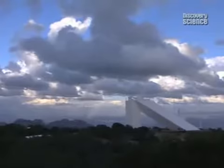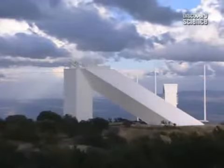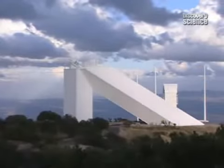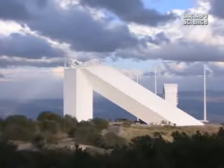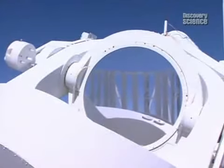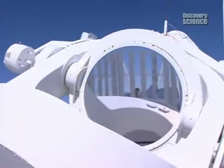That can be studied at the McMath Telescope in the United States. At the heart of this observatory is a tube on a mountain with a mirror on the top. Don Jennings has come here to study the sun's magnetism.